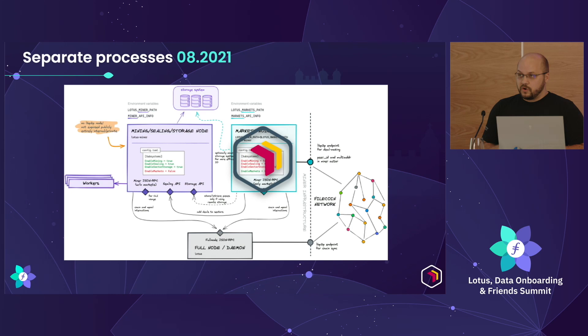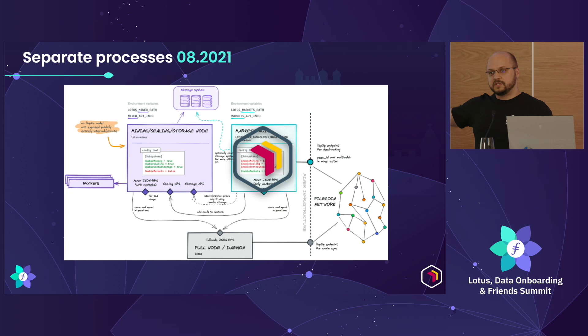With that foreshadowing, that markets process — in order to do all of this work — we needed to take a lot of these internal code interfaces and actually build APIs around them. We allowed the markets node to talk with the Lotus miner process over RPC APIs, and so this set up the future of what we'd be able to do and create with Boost.